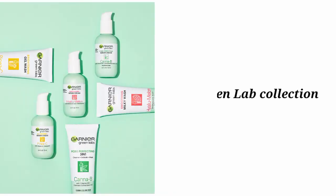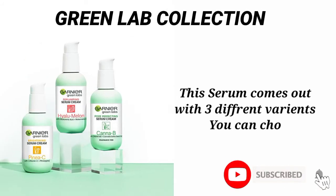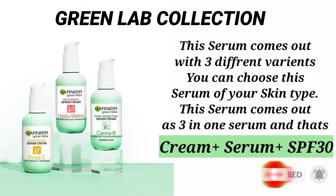Let's start off with the Garnier Green Lab Collection. The Green Lab Collection has come out with 3 different serums which you can choose based on your skin type. This product claims each serum is a 3-in-1 serum, which comes with cream, serum, plus SPF 30.